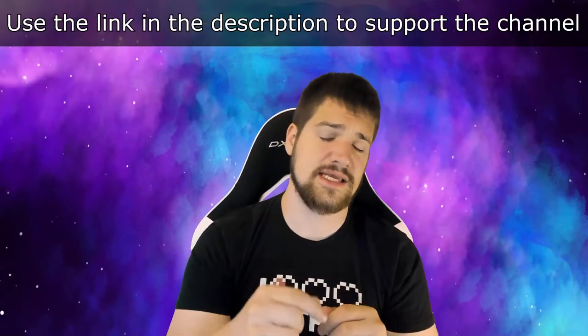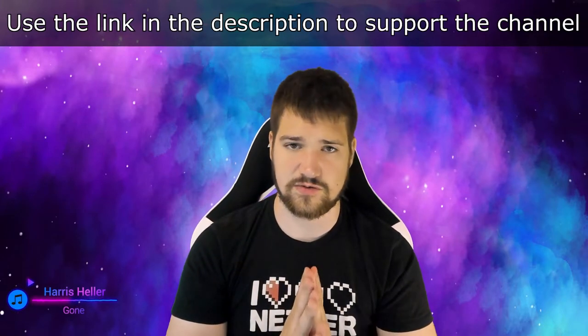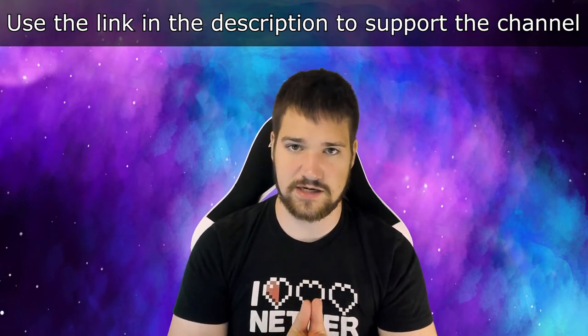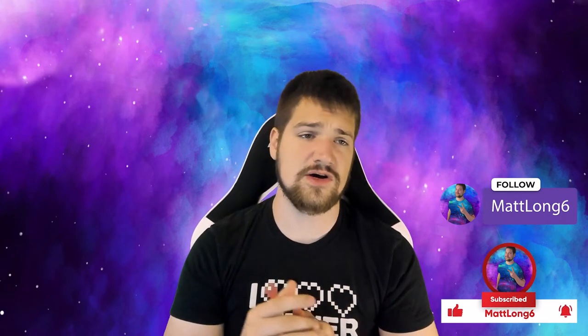Also remember guys, if you would like to support the channel, use the link in the description — that will forward you to CD Keys. If you go directly to their website you can still get the discounts, but you will not be supporting the channel. Thank you so much for watching this video, I hope you found it helpful. Let me know in the comments below and let me know if there's any other website you'd like me to test out next. Stay active, stay healthy, God bless. Peace.